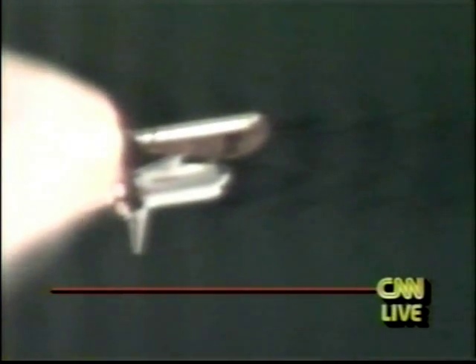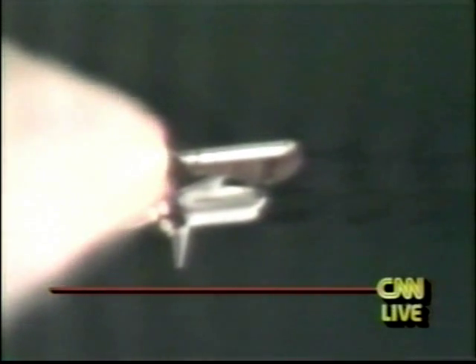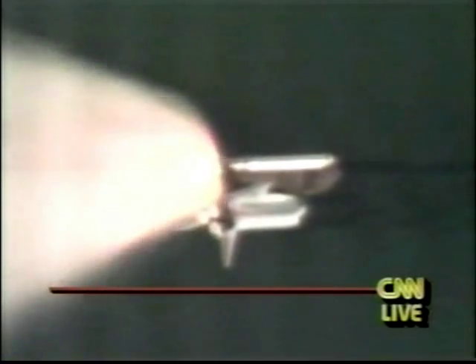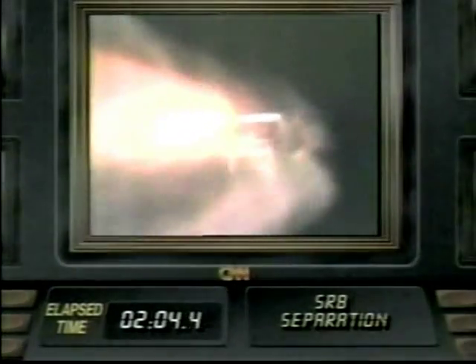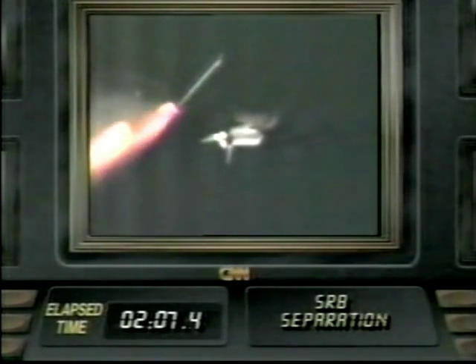Discovery now 14 nautical miles downrange from Kennedy at a velocity of 5,000 feet per second. And we have separation of the solid rocket boosters — the solid rocket boosters falling away from Discovery. Discovery now on its way on a four-day mission to launch the Ulysses probe towards the Sun.